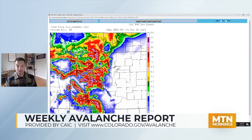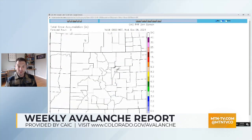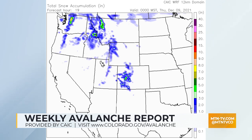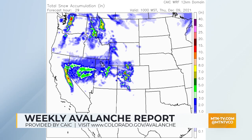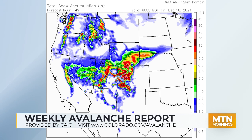By the time we get into Friday morning, we're looking at places that are going to see two feet — those are indicated by the pink and purple areas. And some specific locations throughout the state could see as much as three feet, indicated by the white areas. Those target areas are really confined to the Park Range north of Steamboat and some portions of the West Elk Mountains.